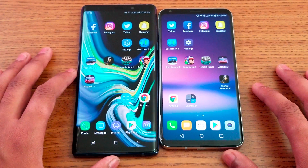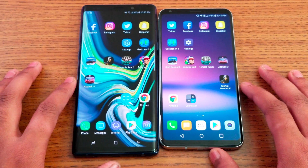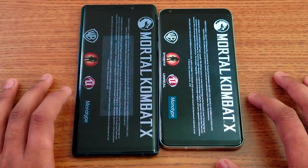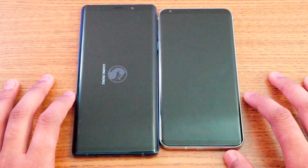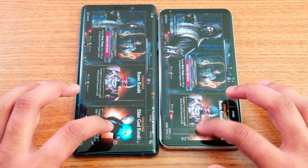I've got a one-gigabyte game installed on both devices. Starting from Mortal Kombat X — let's see which one loads faster. Note 9 loads faster.